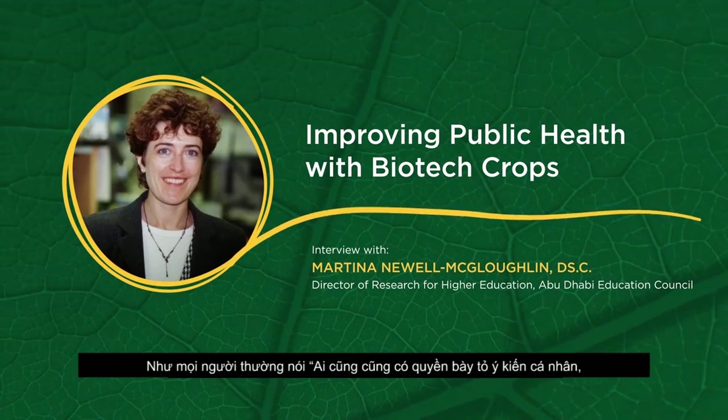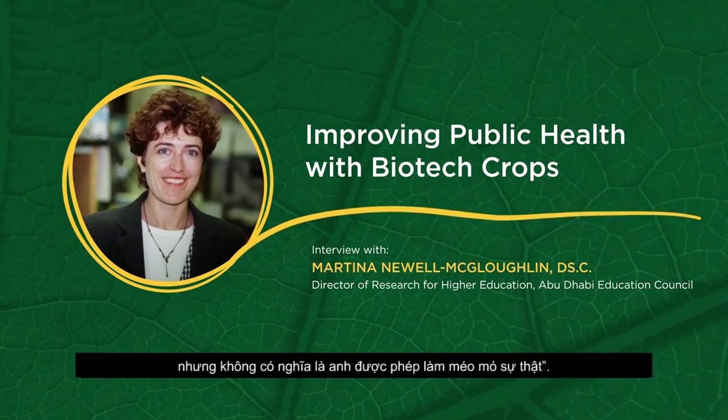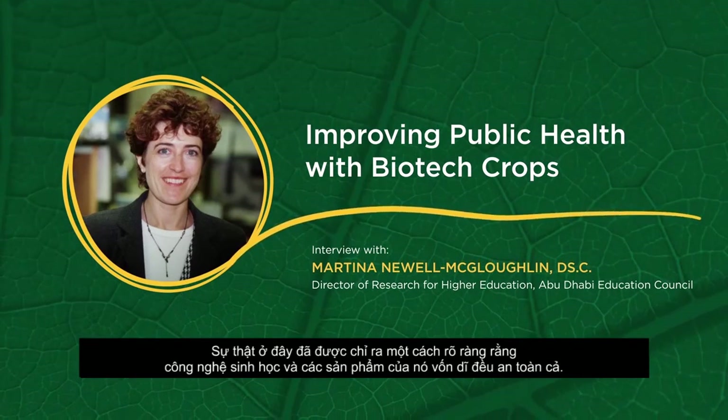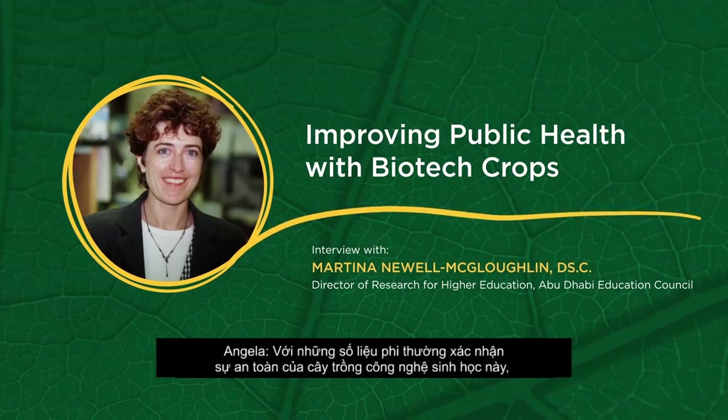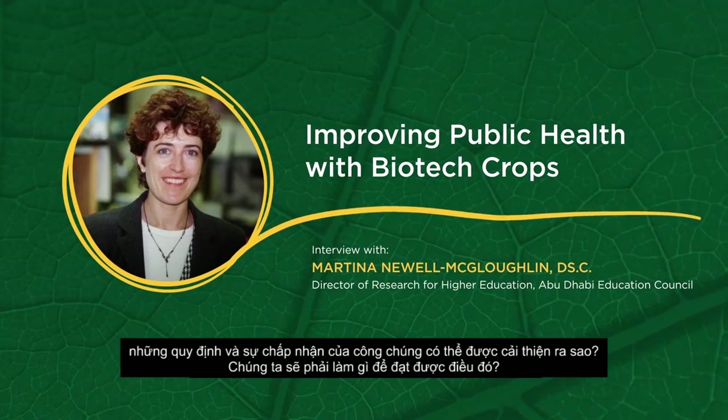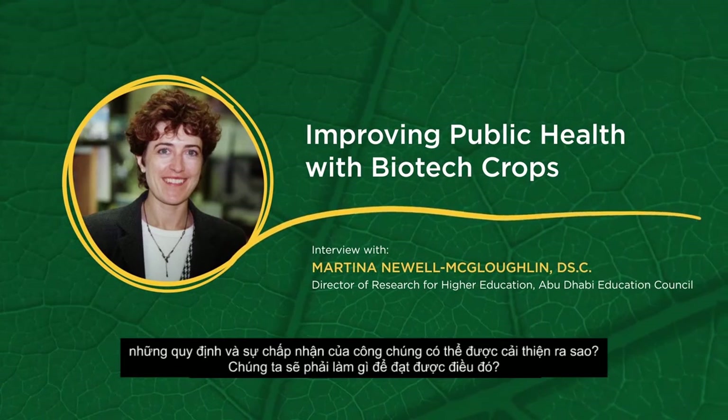They say you're entitled to your opinion, but not to your facts. And the facts clearly show that biotechnology and products of biotechnology are inherently safe. Given this tremendous safety record of biotech crops, how can regulatory and public acceptance be improved?